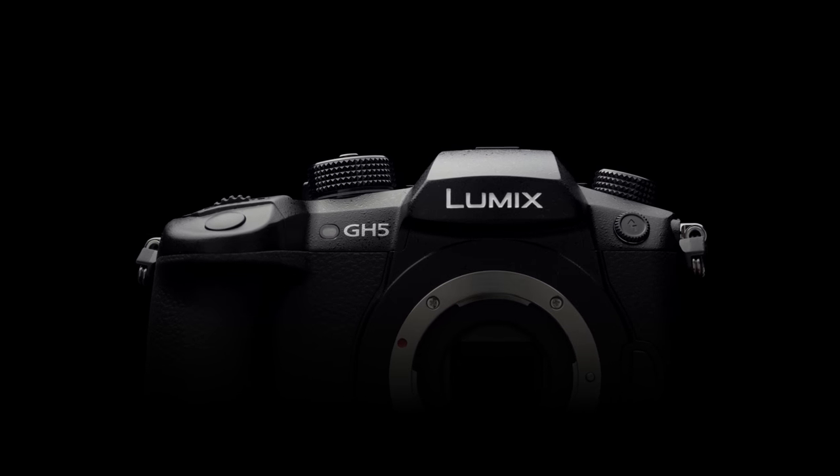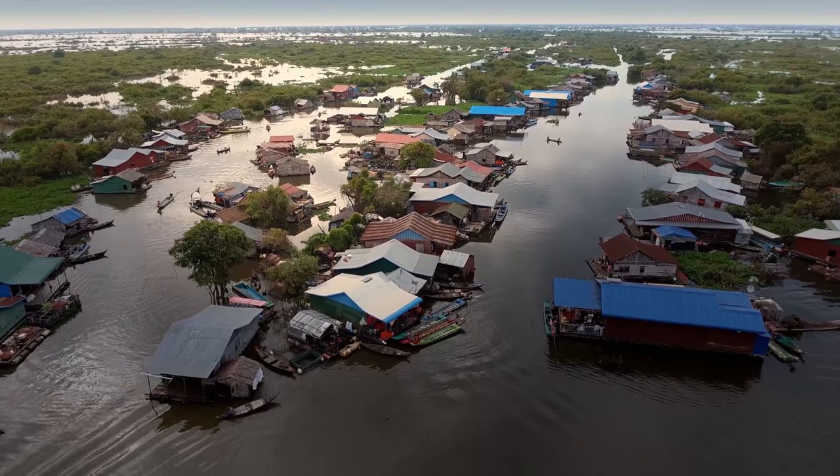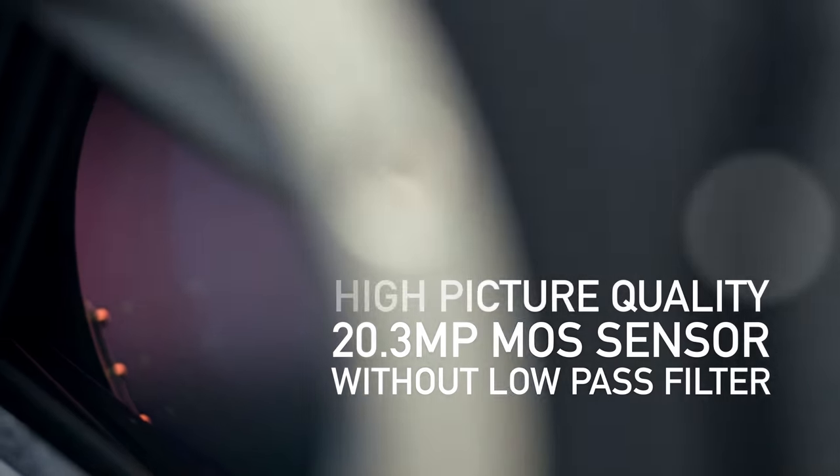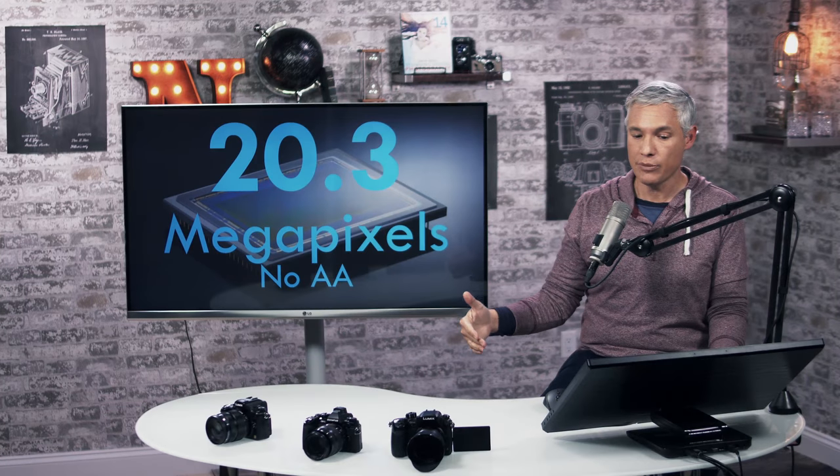The GH5 seems to overcome many of the biggest challenges with the GH4, which only had a 16 megapixel sensor. So that bump to 20 megapixels is a really big bump — it means when you're taking stills, you'll get much sharper images.